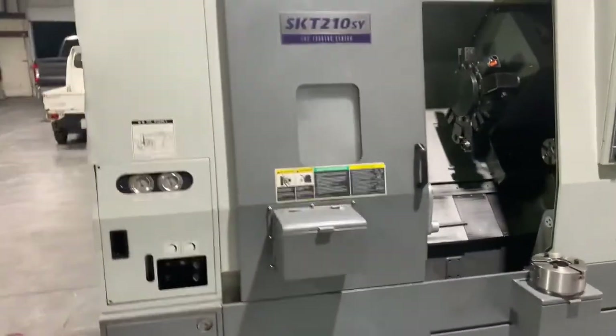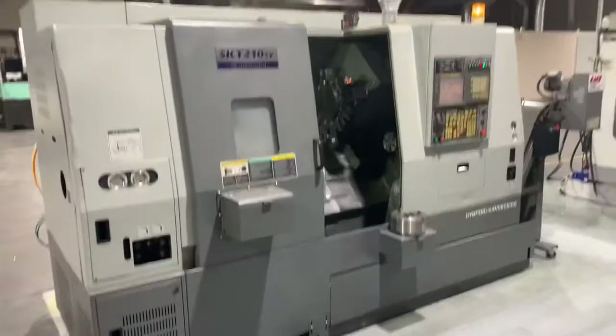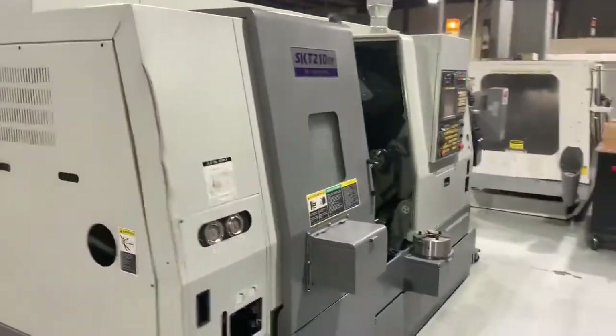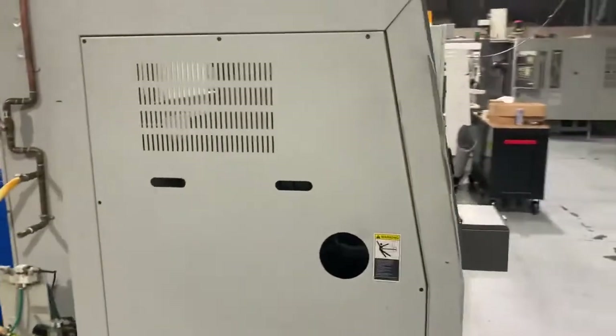Looks good. Let me give you a little walk-around of the machine. It's nice and clean — didn't use it very often. It looked pretty just sitting in here, so, you know, this is what it is.